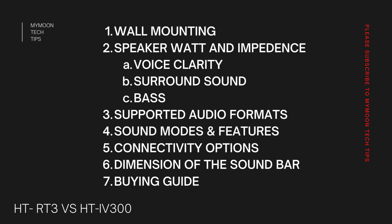We are going to analyze these products in seven different categories: wall mounting options, speaker watt and impedance, voice clarity, surround sound and bass, supported audio formats, sound modes and features, connectivity options, and dimensions of the soundbar, as well as the buying guide. By the end of this video, you will get a clear idea whether to buy the soundbar or the home theater we are talking about.